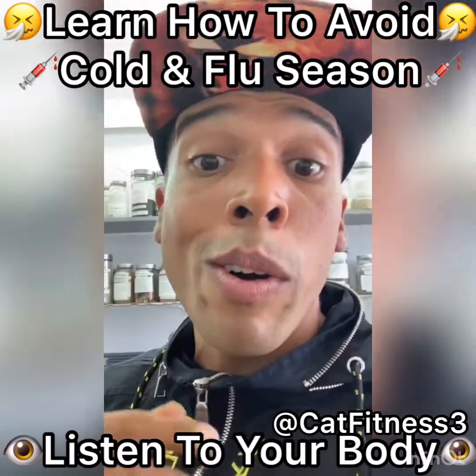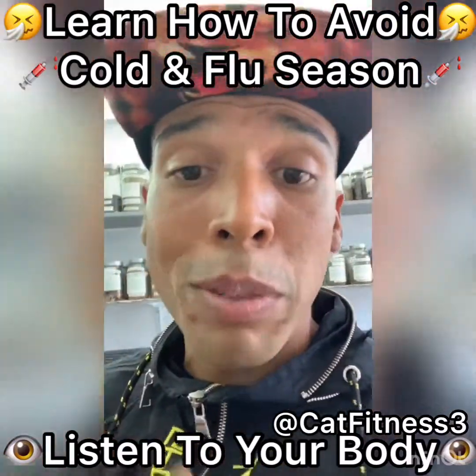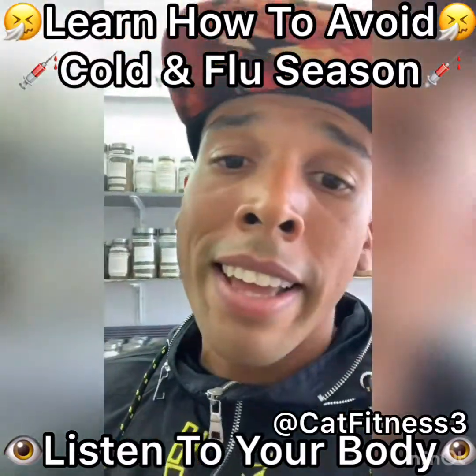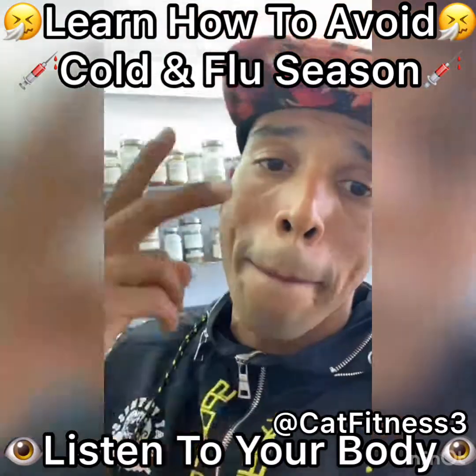You can follow me on my IG, CatFitness3. If you want to check me out on Facebook, CatFitness. Please tune in to the YouTube page — comment, share, like. If you're getting some valuable information, come on this channel. We'll see you in the next video. Peace out.